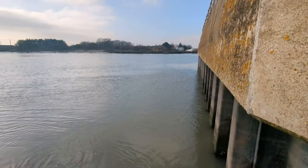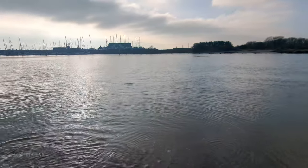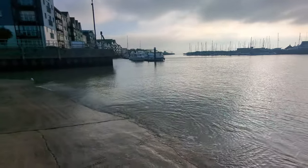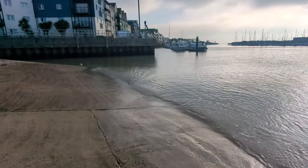Thank you for watching. This slipway is probably one of the best around on the Sussex coast — it's one of my favourites. If you want me to check out any other slipways, make sure you leave a comment down below and I'll go to that venue and get a nice little video for you. Thank you very much.